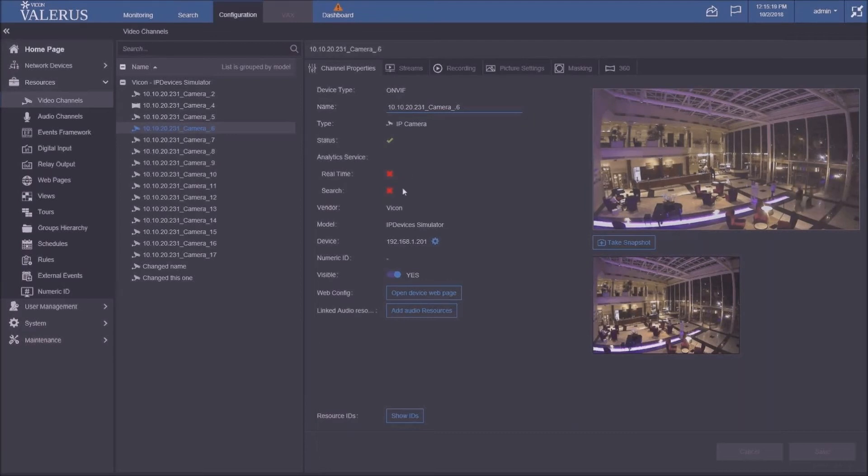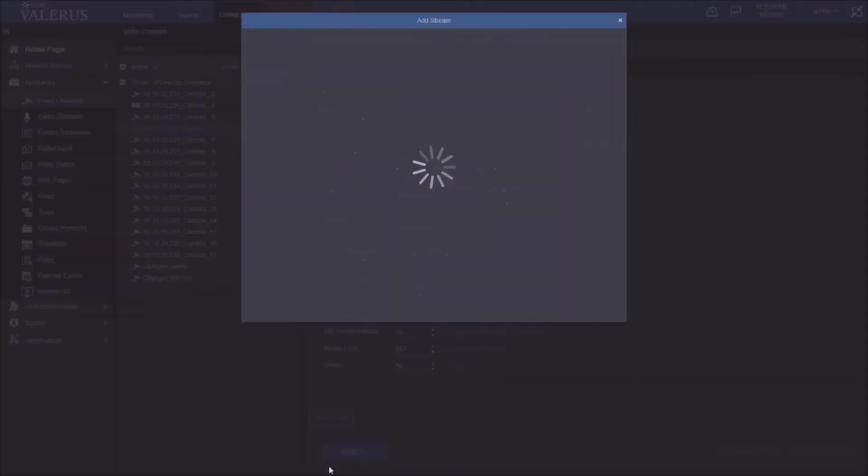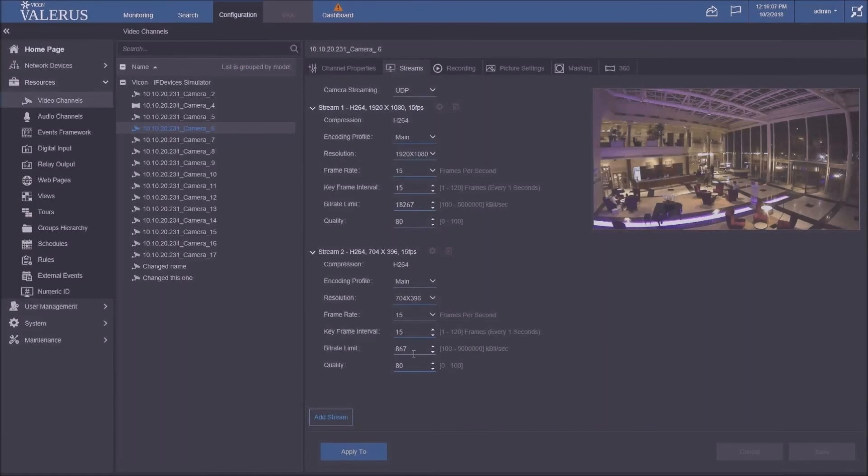Going into streams: previously Valeris supported a maximum of two streams per camera. Not all cameras have additional streams, but some do. We added an 'Add Streams' button that actually queries the device to see if it has more streams available beyond what's already configured. If the camera has additional options, you get a list to pick from and can add a third stream to the system.